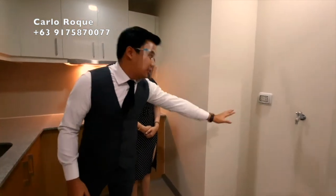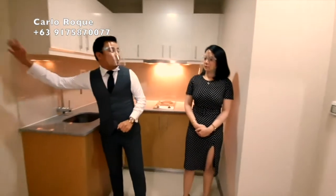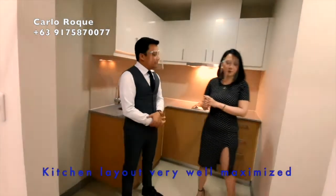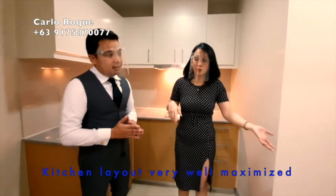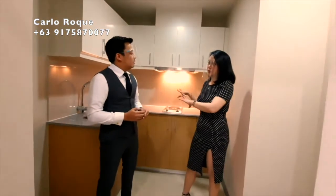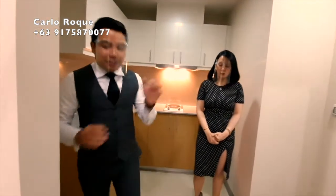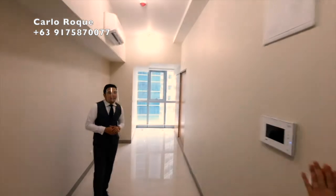Over here you can place your laundry machine. The kitchen area is very functional — everything can be done in one space.